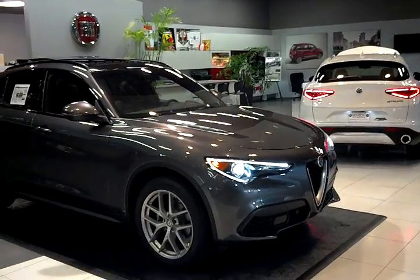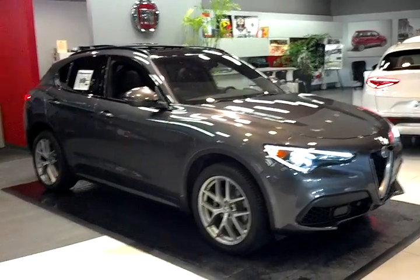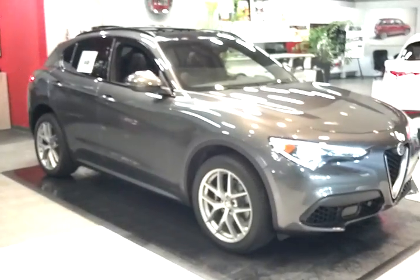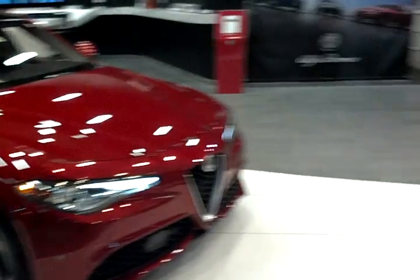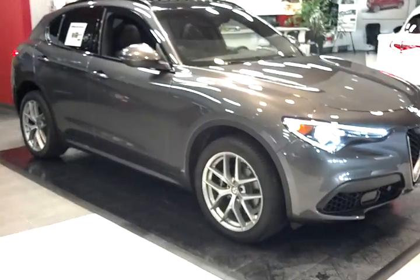Welcome to the 2018 Alfa Romeo Stelvio and Stelvio TI. The Stelvio comes standard with all-wheel drive, sharing the same platform with the Alfa Romeo Giulia, but it's two inches longer and eight inches taller. Built in Cassino, Italy, near Rome.